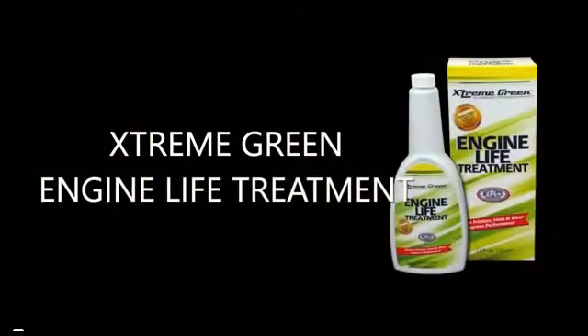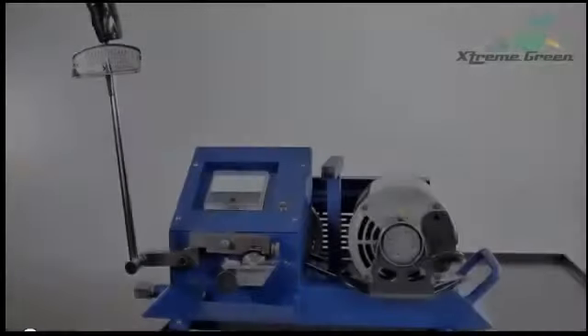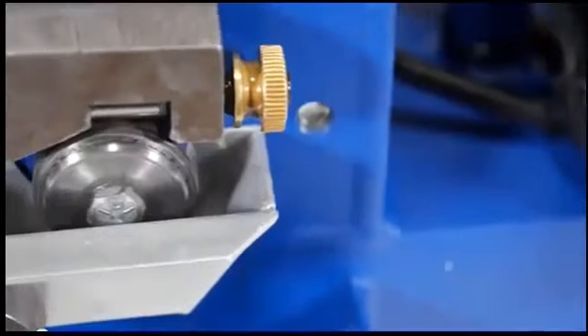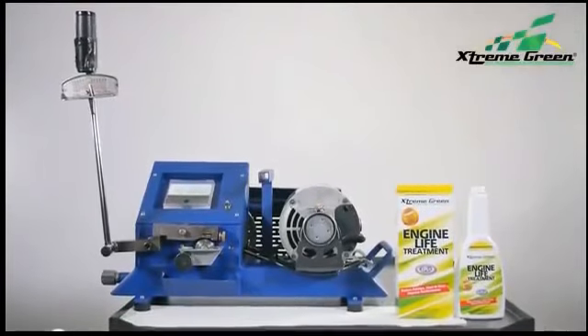To demonstrate Extreme Green Engine Life Treatment with XPL Plus technology, we use a triple cross-axis friction machine, similar to machines used in laboratories to test film strength of oils and lubricants.